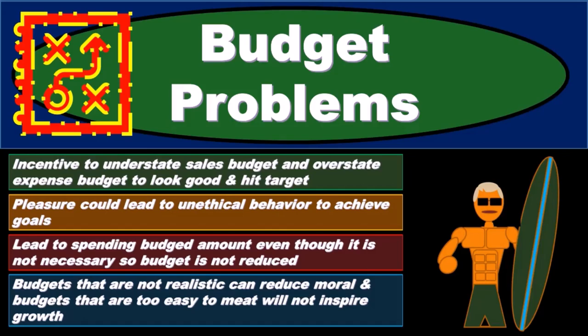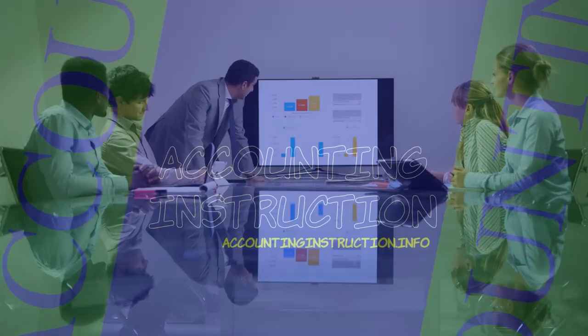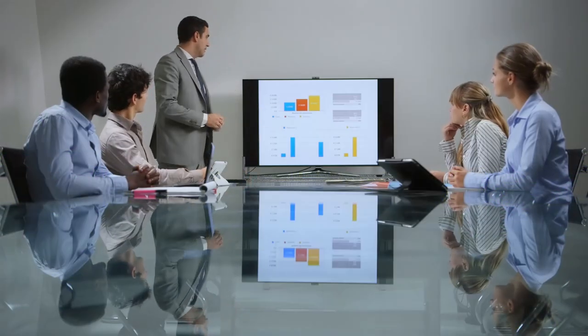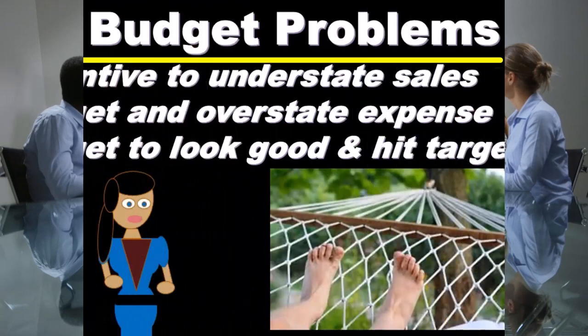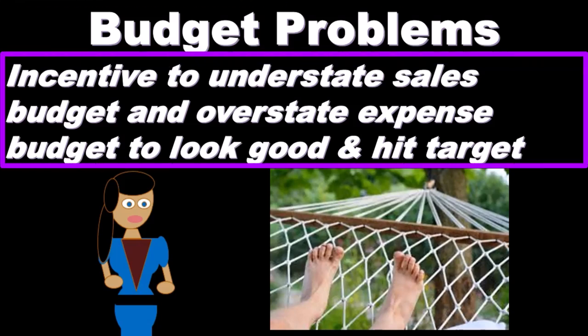In this presentation, we will discuss budget problems — potential pitfalls within the budgeting process that we want to be aware of and avoid. One problem with the budget is that there is an inherent incentive within the budgeting process to try to understate the sales that will be budgeted for and overstate the expenses.